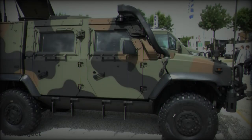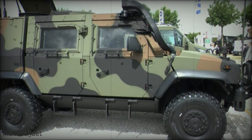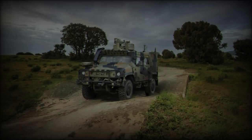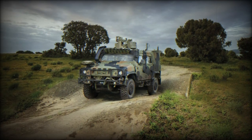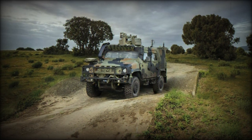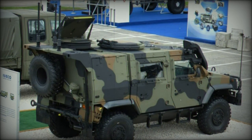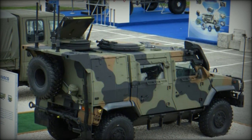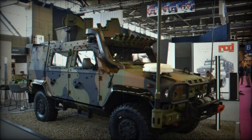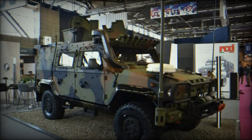The LMV2 has already been adopted by several European armies, underscoring its effectiveness and versatility in the field. The Italian Army, the first to integrate the vehicle, uses different LMV2 variants for patrol and command missions. The Austrian Army has deployed the LMV2 in reconnaissance and secure troop transport configurations, while Belgium has modernized its vehicle fleet with LMV2 units optimized for convoy protection and support missions.